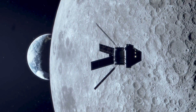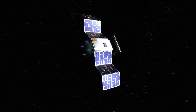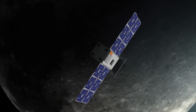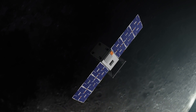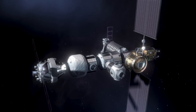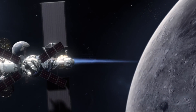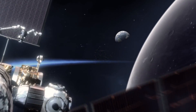Before NASA's Artemis astronauts go to the Moon, a small spacecraft called Capstone will help lead the way. The Cislunar Autonomous Positioning System Technology Operations and Navigation Experiment will test a unique lunar orbit that has never been flown before. This orbit will be home for NASA's Gateway, the future space outpost that will support visiting astronauts on their way to the Moon and beyond.